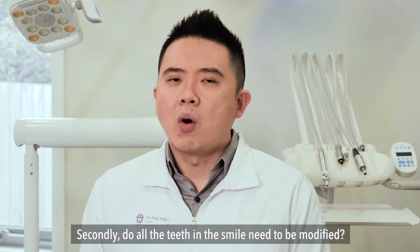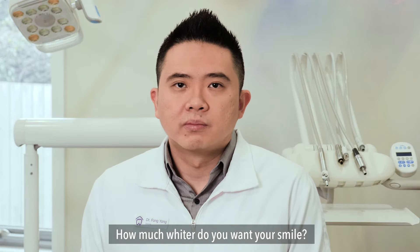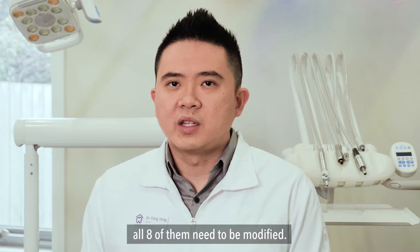Secondly, do all the teeth in the smile need to be modified? How much wider do you want your smile? In her case, all eight of them need to be modified.